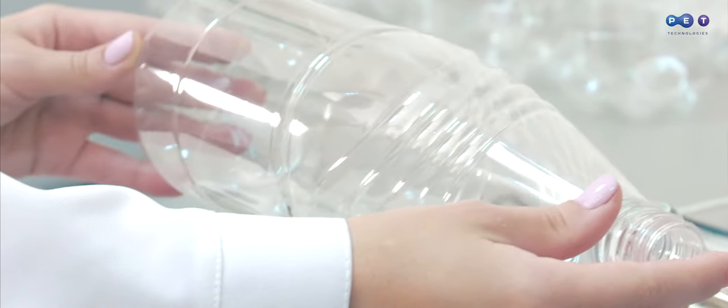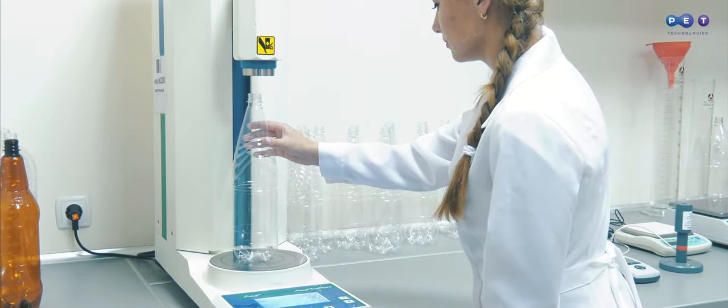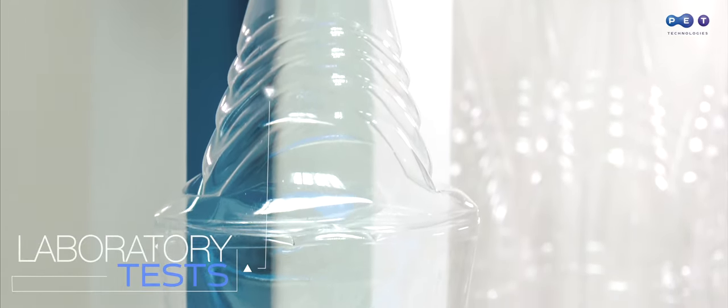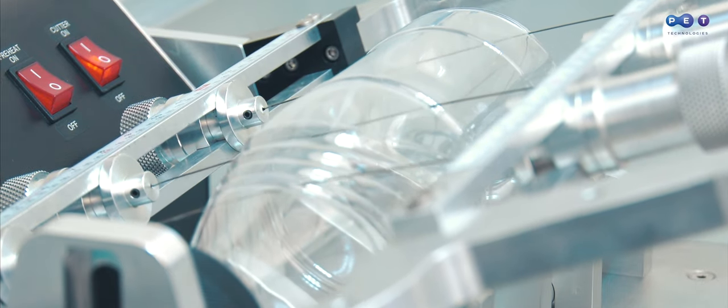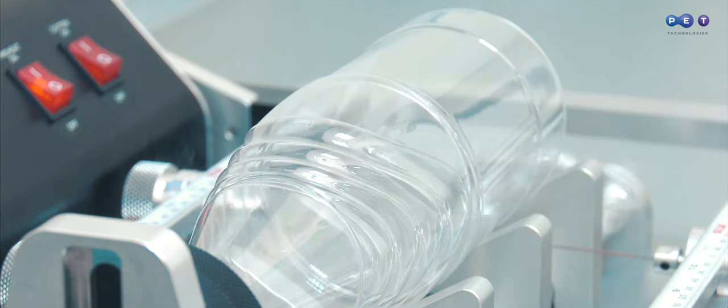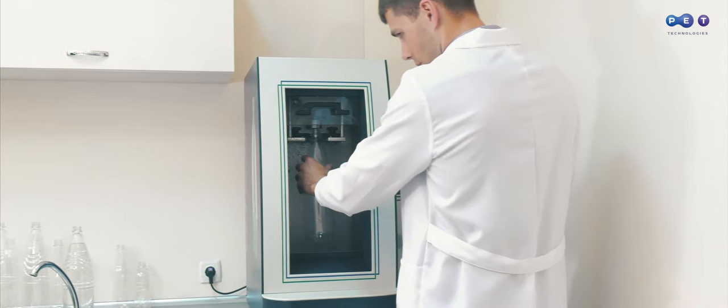Research and development is an integral part of our design. Prototyping makes our work more efficient. We blow and test bottle samples to get optimal bottle weight and material distribution. We design PET containers with determined parameters and reduce preform weight to provide financial efficiency for our customers.